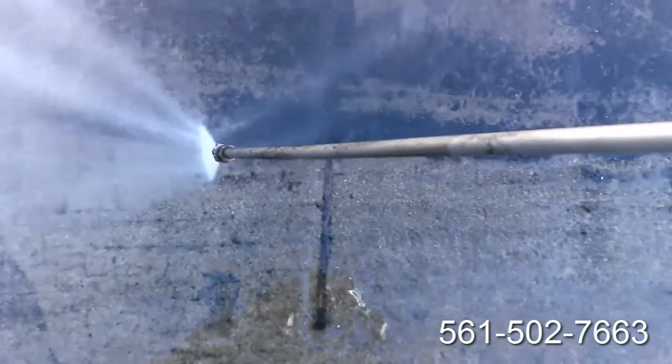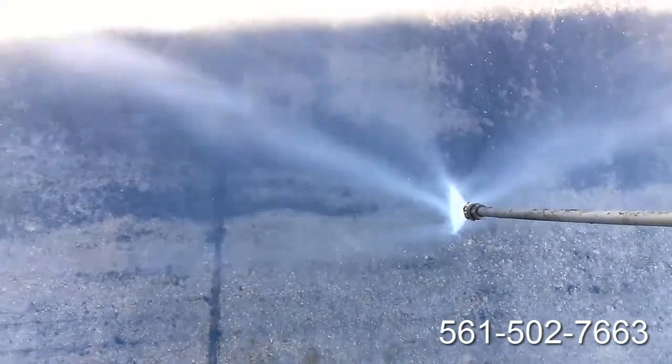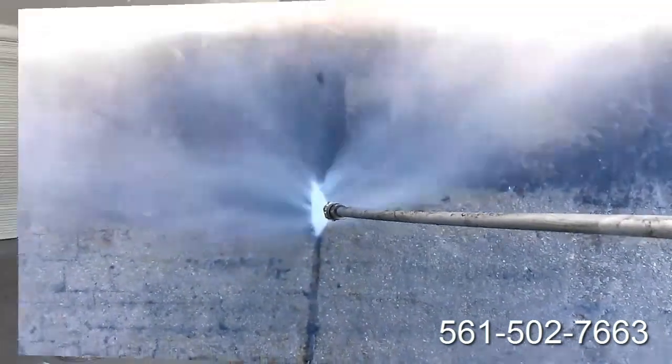The water was getting shut off and we were here that day. We had pressure washed the entire building all the way around the perimeter — it was pretty bad. There was a mechanic here and there was grease everywhere. Today is day two.